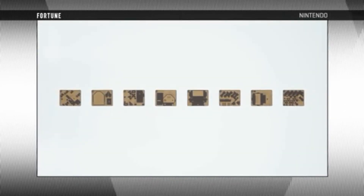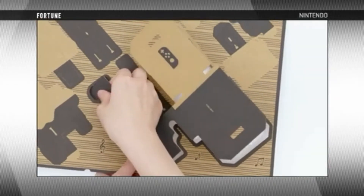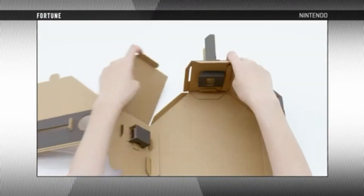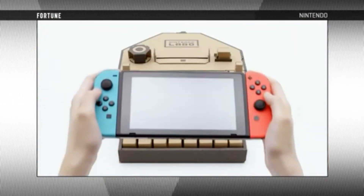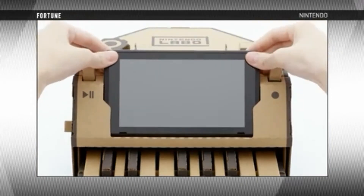Nintendo Labo was announced January 17th, and it's set to release in the US and Japan April 20th. It was released in Europe and the UK a week later, April 27th. There are going to be two kits — one's being called the variety kit, priced at $69.99, and the other is called the robot kit, priced at $79 US.